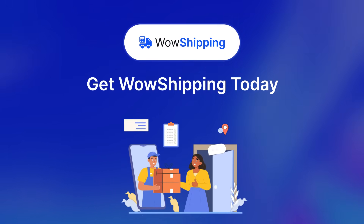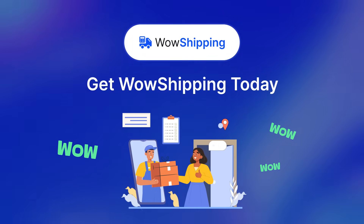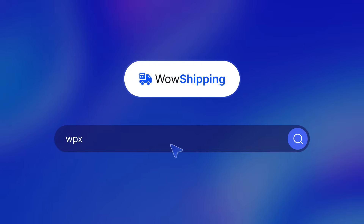So what are you waiting for? Get WOW Shipping today to ship like a pro and wow your customers. Click the link below. Thank you.